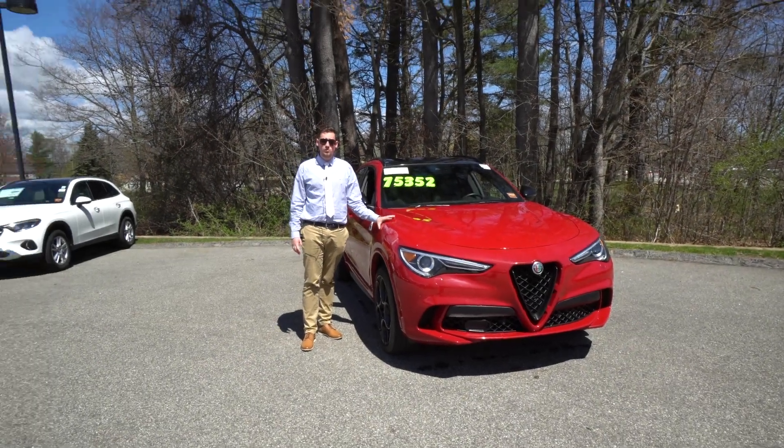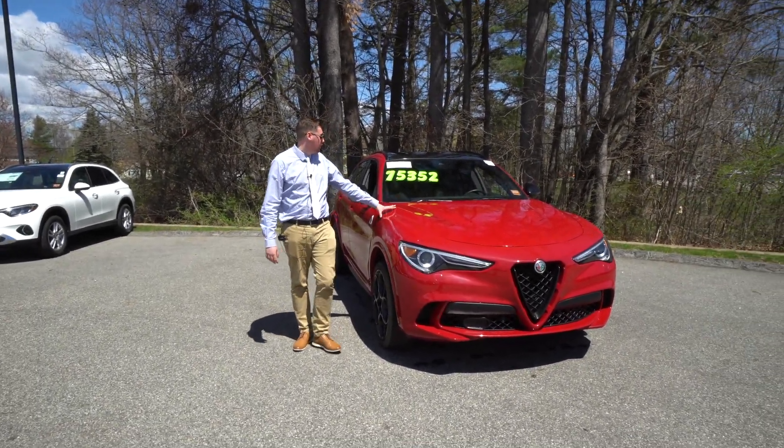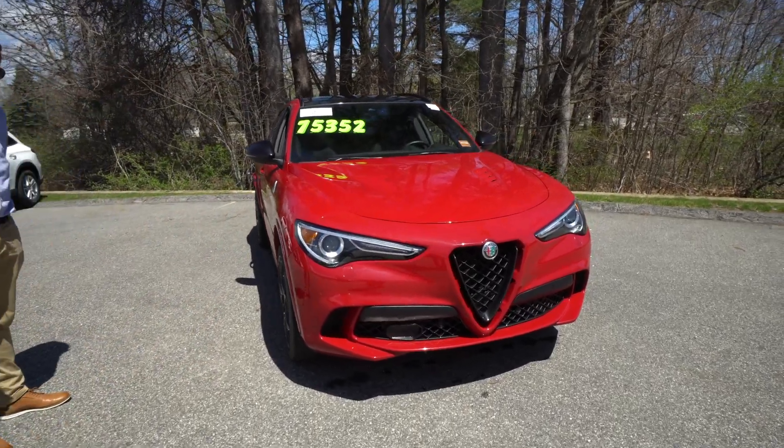Hello, this is Christian at Mercedes-Benz of Scarborough, Maine. I'm here with our beautiful 2022 Alfa Romeo Stelvio Quadrifoglio.